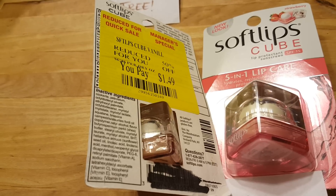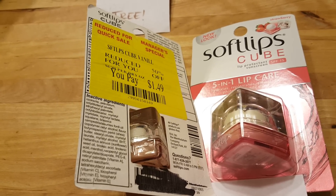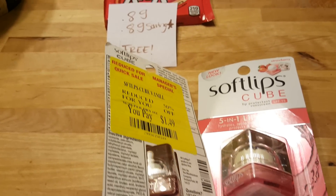Look for the ones that are on clearance — they are $1.49 — and we have the $2.00 coupons, so either way it's a moneymaker.